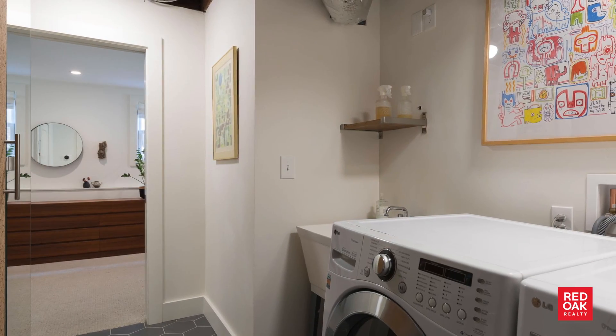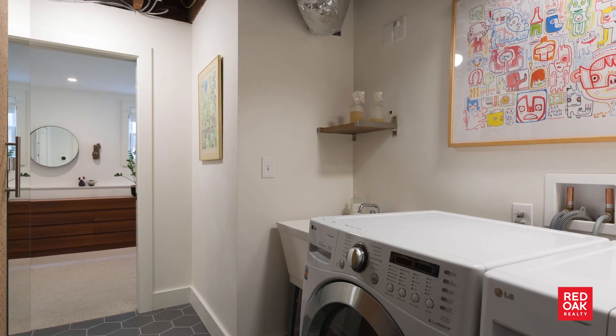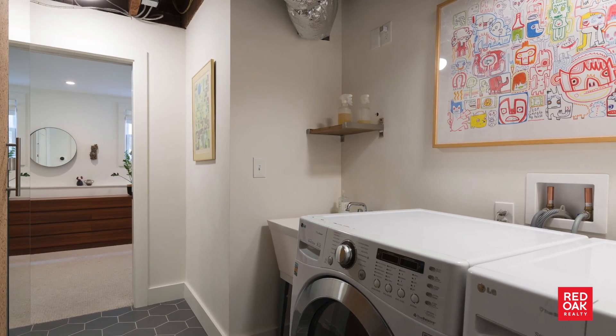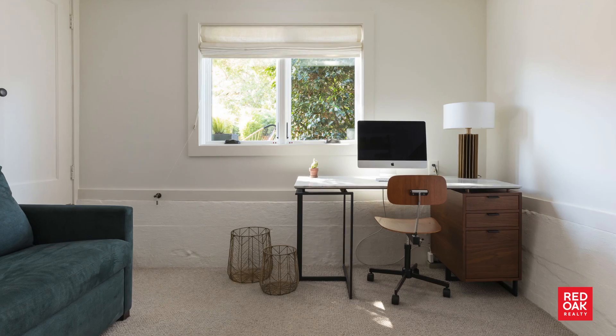Also included off this downstairs bedroom is the entrance to the laundry room with washer, dryer, and utility sink. Downstairs and to the right is the office with views of the backyard.